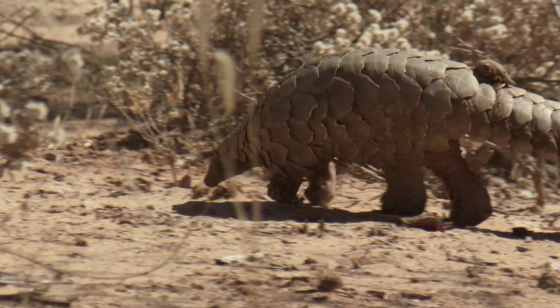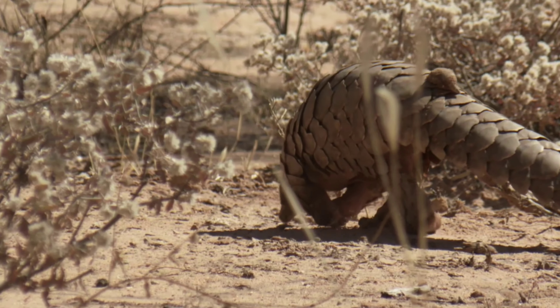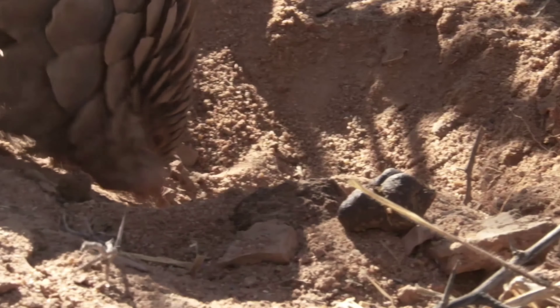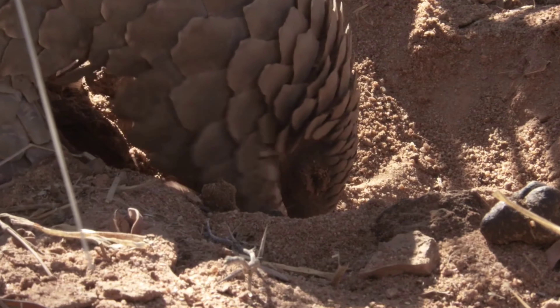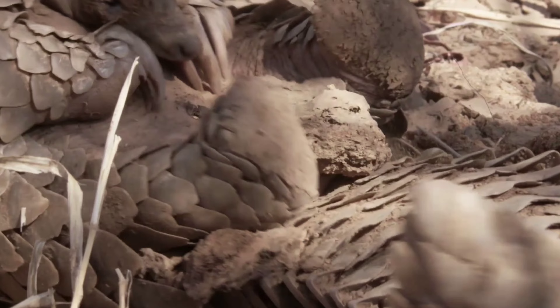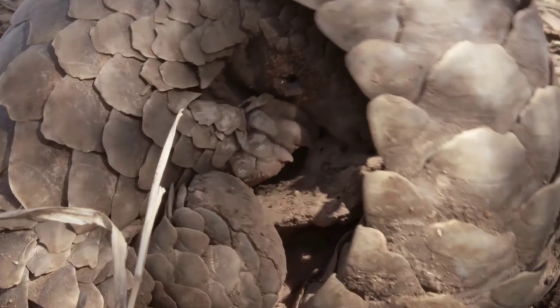They are nocturnal and their diet mainly consists of ants and termites. Pangolins have no teeth; instead, they have a long sticky tongue. Their tongues are so long they are attached near their pelvis. They also have a prehensile tail that allows them to grab objects and hang from trees.